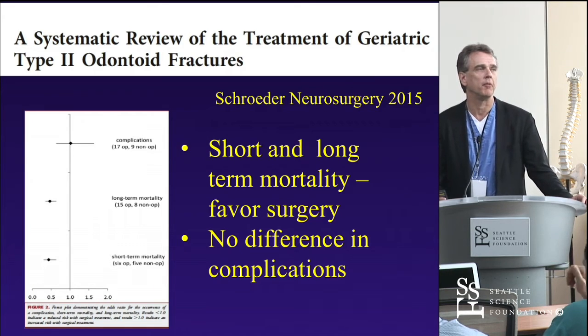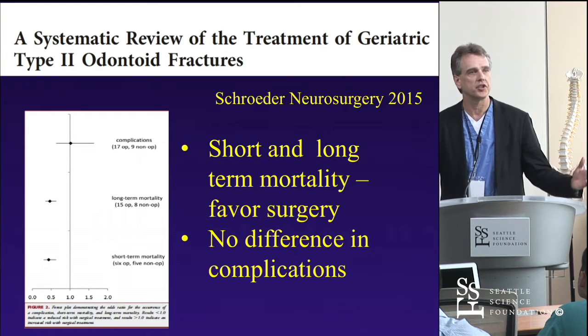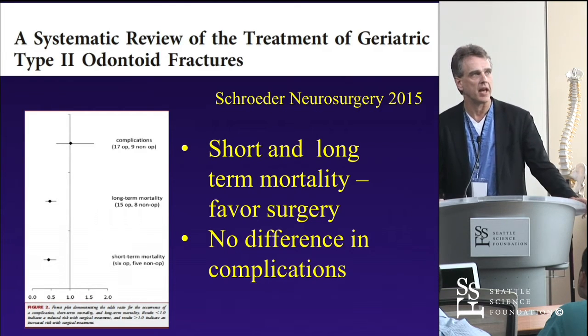More systematic reviews from Jefferson found that short and long-term mortality favor surgery compared to non-operative treatment, with no real difference in complications when looking at large series in a meta-analysis.